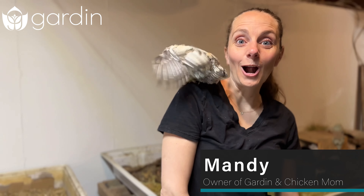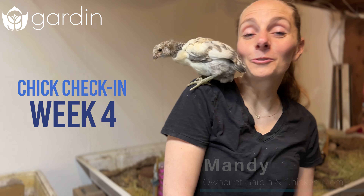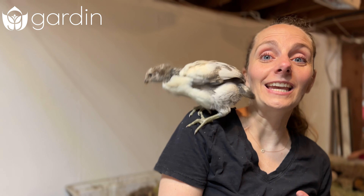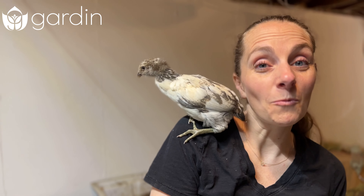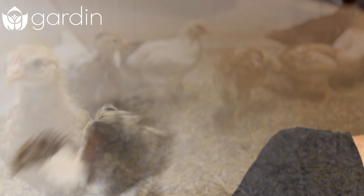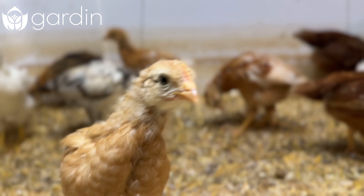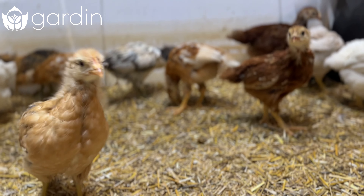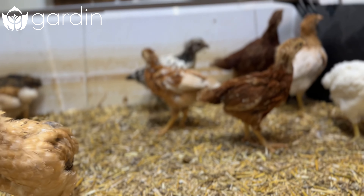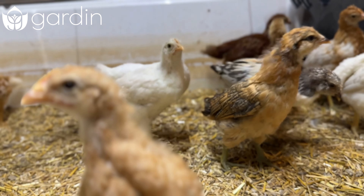Hey everyone, it's Mandy from Garden and this is Chick Check-In Week 4. We have a really exciting day — as you can see the chicks are getting just enormous, lots of feather growth. More than anything they're moving around a ton. Today is the last day these chicks are going to be in this little brooder. They're just getting huge: tons of feathers, lots of activity, lots of curiosity and flapping, so we're going to move them into a brand new space.